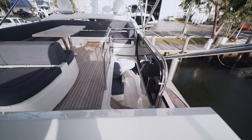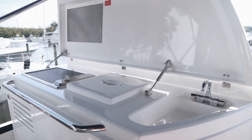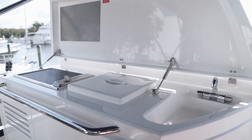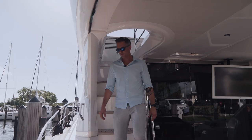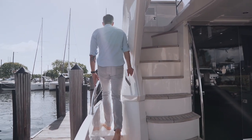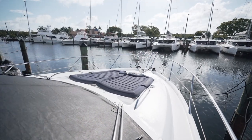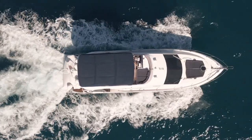Just behind the helm seat you'll find the summer galley cooktop with ice-cold freezer box, with storage or space for a fridge below. With a non-skid deck under your feet, access to the foredeck is a breeze on both port and starboard sides, where a spacious sun pad lets guests enjoy the rays while underway, and being held safely with the Delta anchor controlled by a Lumar windlass.